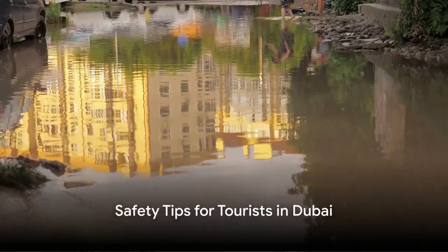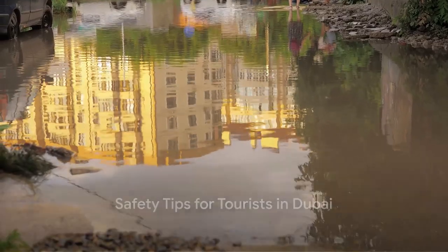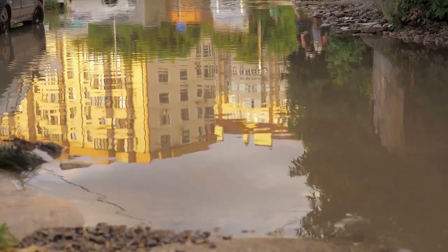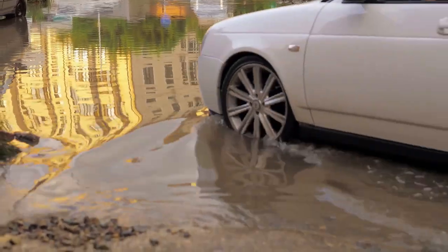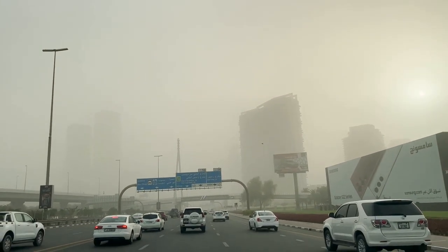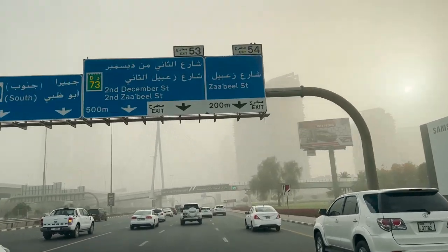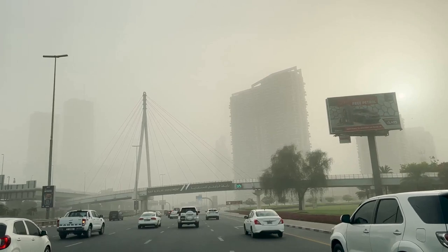While Dubai is known for its desert climate, it can experience sudden and heavy rainfall, leading to flash floods. Be cautious of flash floods, especially in desert areas where the ground may not absorb water quickly. Avoid wadis, dry riverbeds, and low-lying areas during heavy rainfall, as these can quickly fill with water.